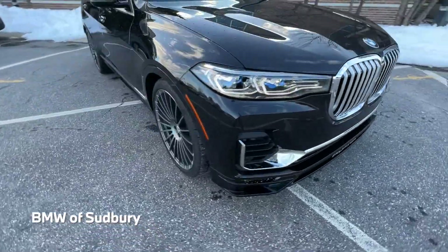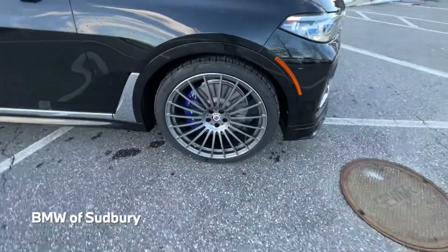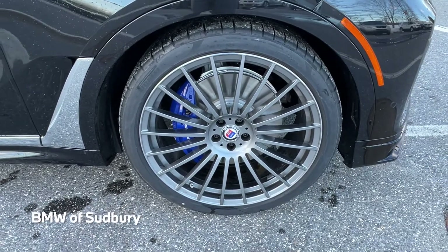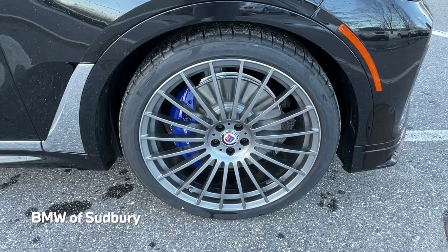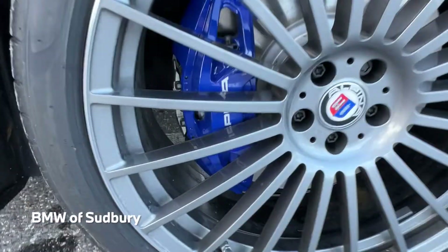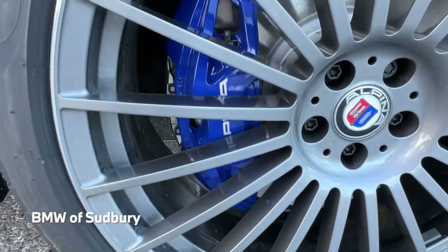Let's come around and see our optional 23-inch wheels. It's a 20-spoke wheel and a signature style of Alpina. There are Alpina blue brake calipers behind there as well.